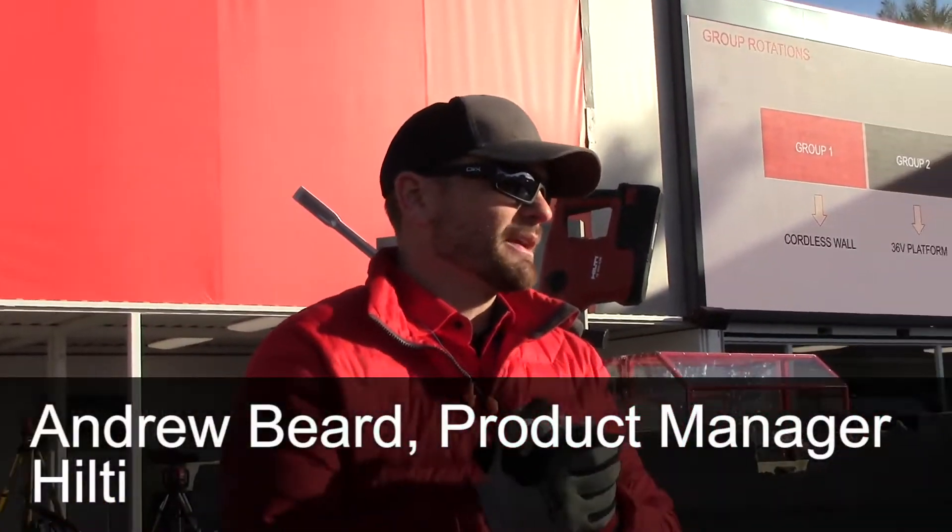My name is Andrew Beard. I'm the product manager for Hilti's heavy tool segment and I have the absolute honor to introduce today the world's first cordless breaker.